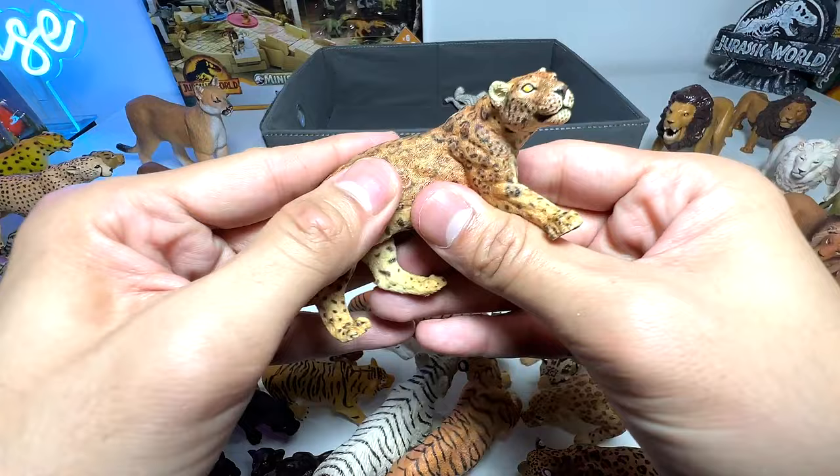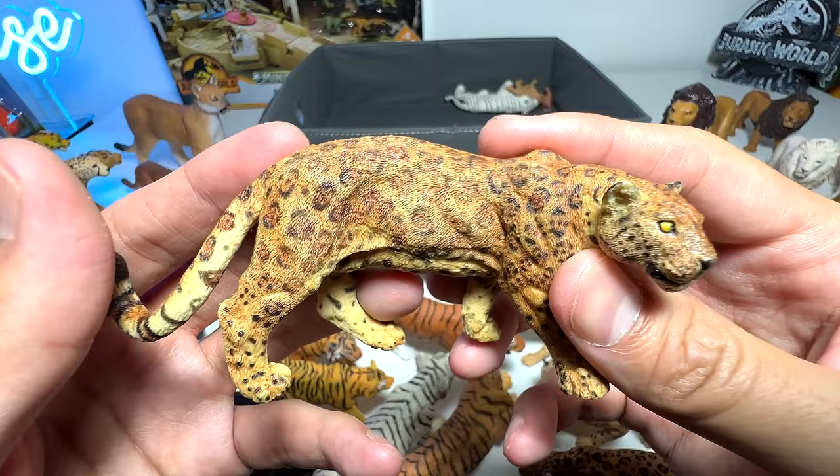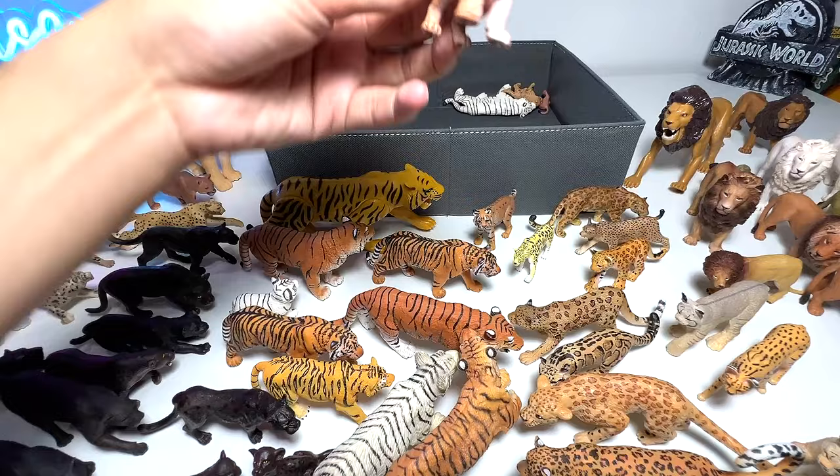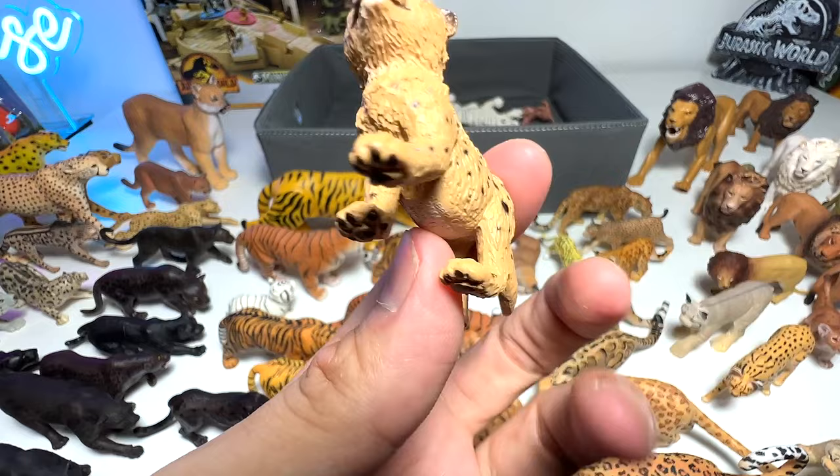Wow, this one is a Papo figure — I think it should be a leopard. Very well detailed, I would say. Small little lion cub from Schleich, quite nicely done. And a leopard cub — this is adorable, super adorable. Cheetah cub — so cute!